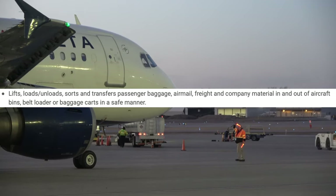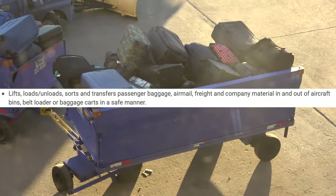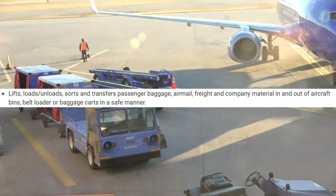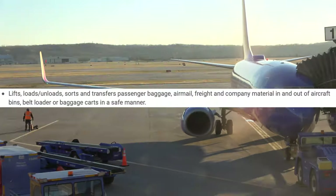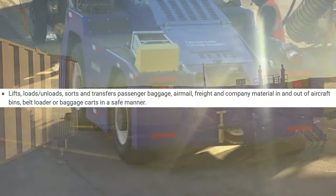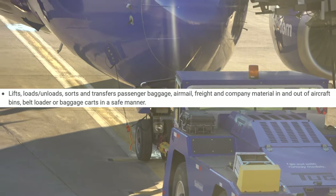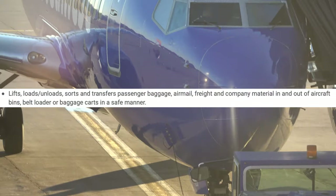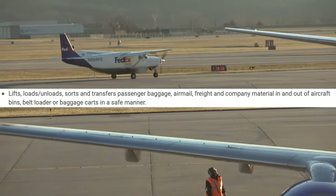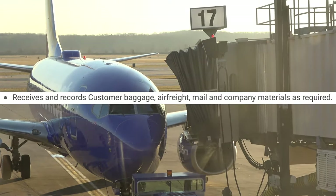Lift, load, unload, sort, and transfer passenger baggage, mail, freight, and company materials in and out of aircraft bins, belt loaders, and baggage carts in a safe manner — yes, this is very accurate. Not doing it safely will cause personal injury. You need to do it safely because you could easily be lifting 300 bags a shift, so you obviously need to know the correct technique.